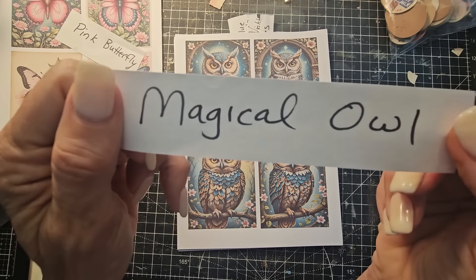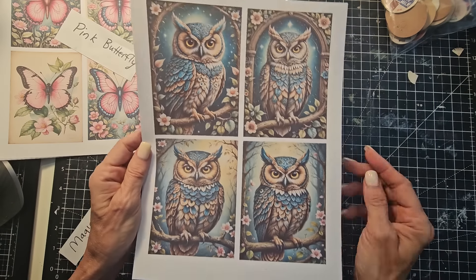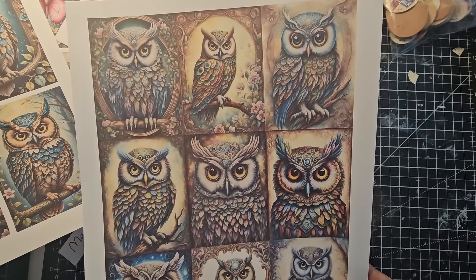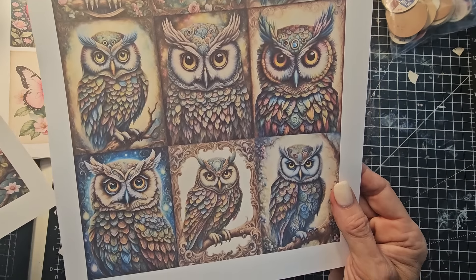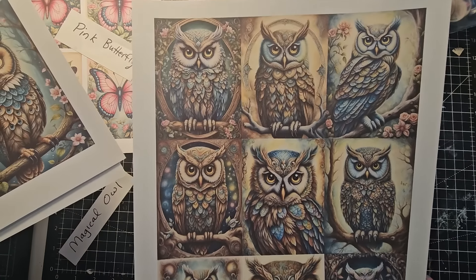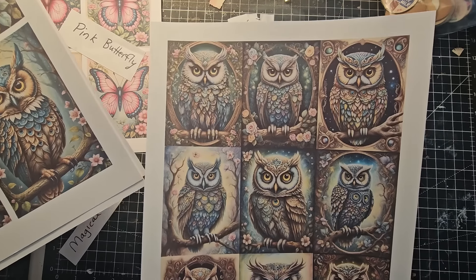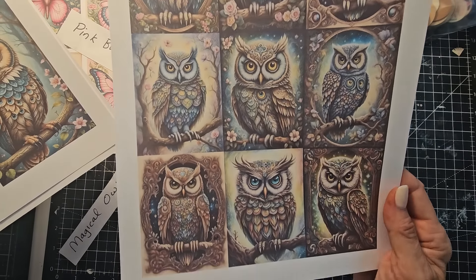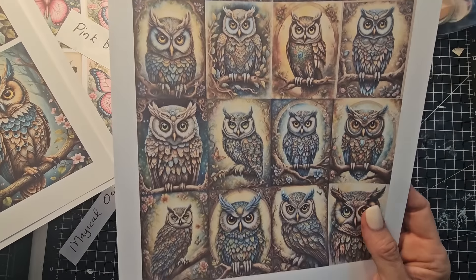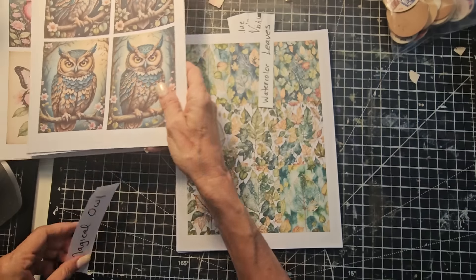The next one is called Magical Owl. Magical Owl is a blue and brown-based set of pictures, and these are all different but they all follow a theme. So if you're doing a fantasy, medieval, magical, fairy, bird, or nature-feel project, these are beautiful. You'll be pulling from these for quite a while — you've got a lot of them to work with. That is Magical Owl.